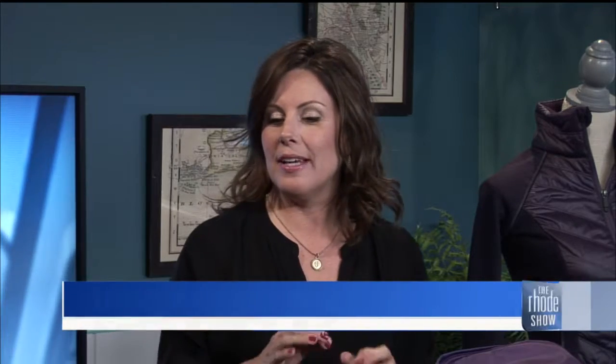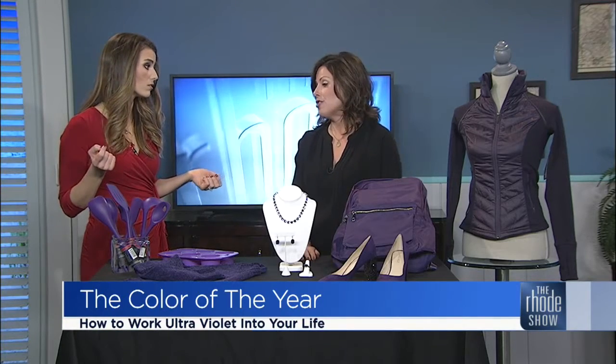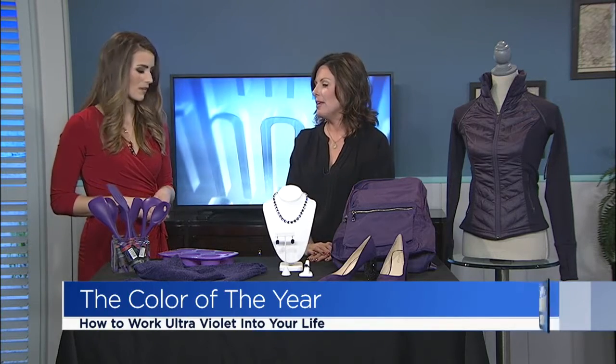Some people love it, some people are like, eh. I think it can be difficult to wear. As far as my genre of clothing, it can be tricky. I will say, I feel like it'll look good on all skin tones, so that's helpful. It's very vibrant, so it's very lively.